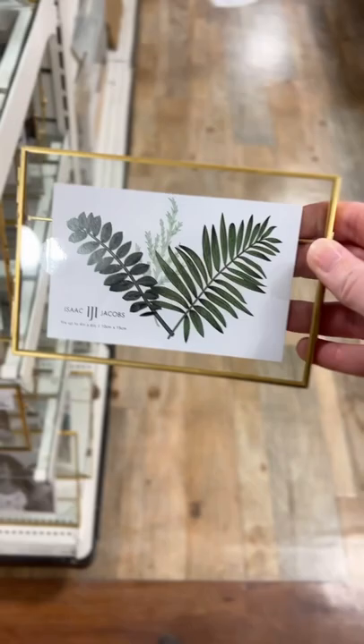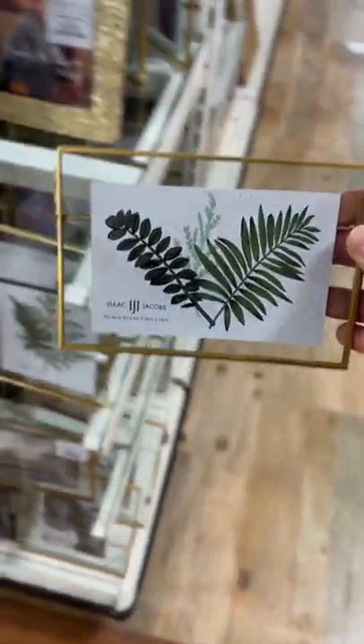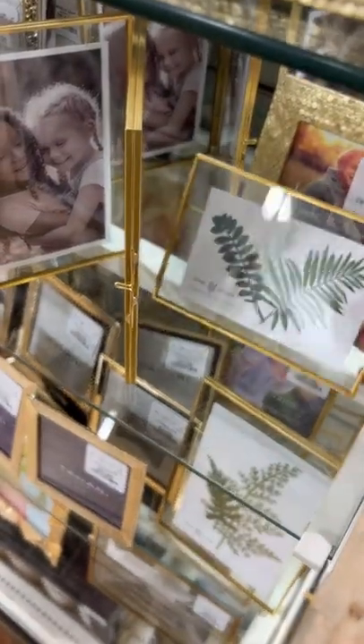I know that these gold frames are nothing new at all, but they seriously catch my eye every time, and I love them so much. I have a couple of them myself.